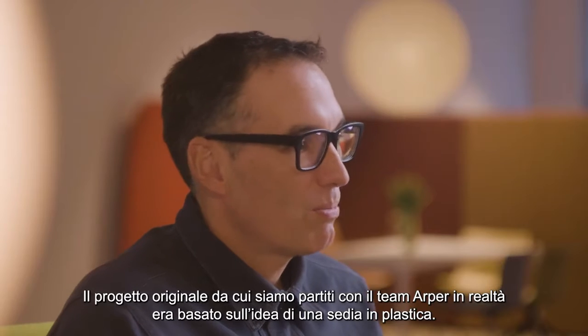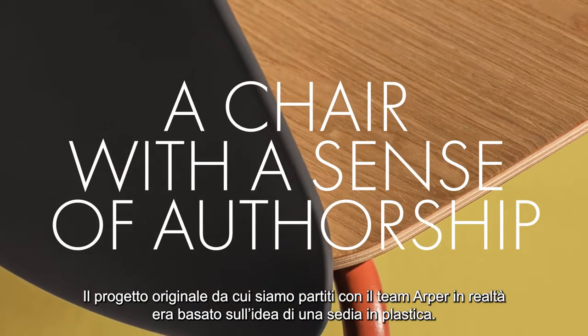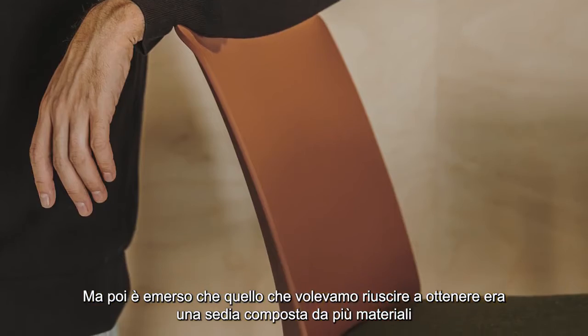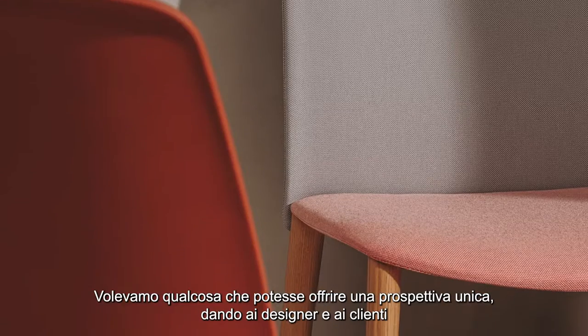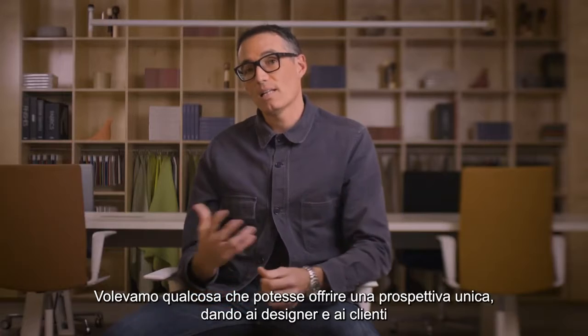Hi everyone, I am Daniel Stromborg and I am Design Director at Gensler. The original project that we started off on with the ARPA team was really based around rethinking a plastic chair. It became pretty central in the conversations that we wanted to be able to have a multi-material chair, but what we wanted was something that could afford a unique perspective and give both the designer and the client.